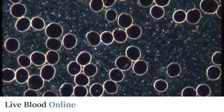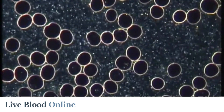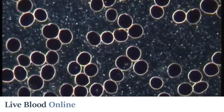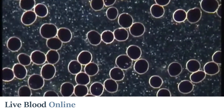Today we are looking at chylomicrons, which are lipoproteins that normally appear in peripheral blood within half an hour of consuming a meal containing fat. These fatty acids are then eventually absorbed by the tissues. Chylomicrons can be easily seen in the blood with a specialized live blood analysis dark-field microscope.